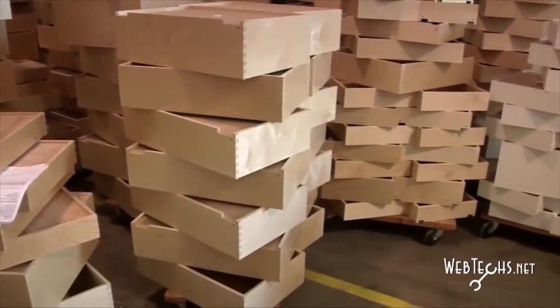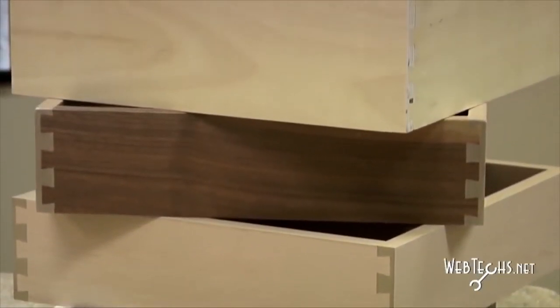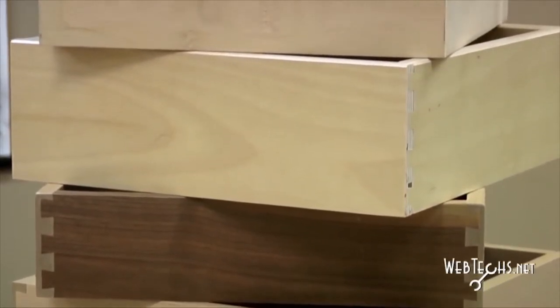The types of materials that we use on our products range anywhere from particleboard core melamines to thermo-fused melamines on MDF cores, plywood materials, as well as solid materials. It really depends on what the customer is looking for in their job.